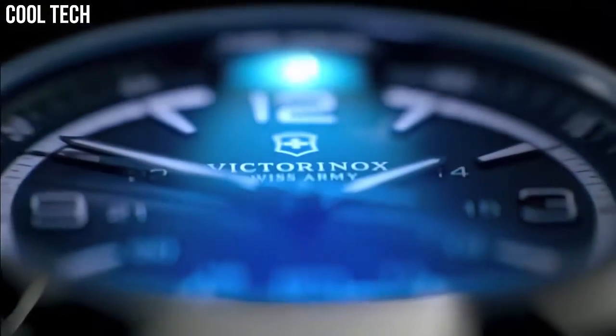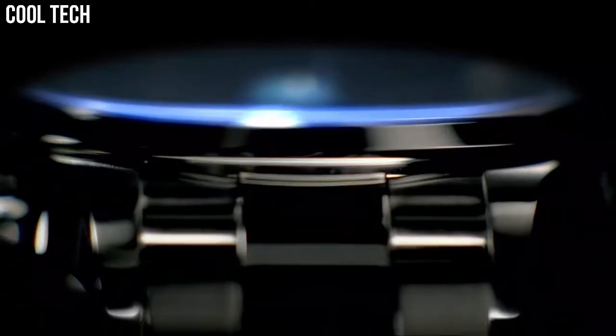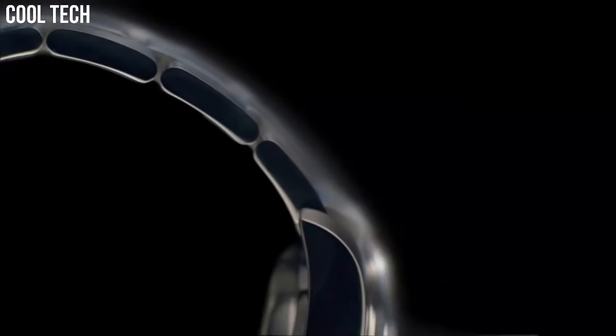Round case shape. Band width: 21 millimeters. Band length: 7.75 inches. Deployment clasp. Water-resistant at 50 meters.